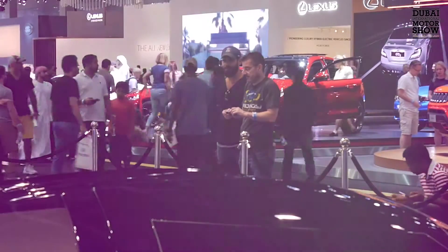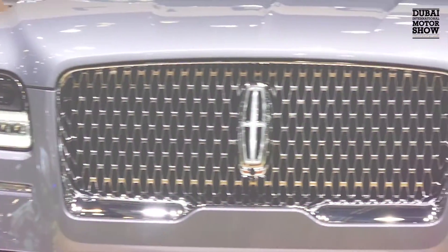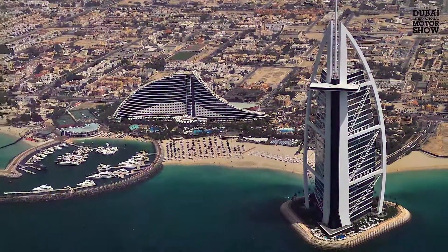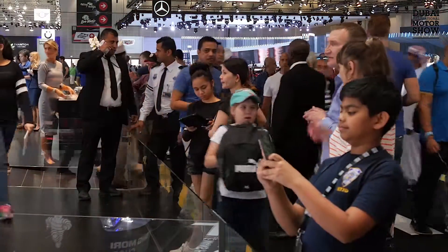There are seven-star deals at the Dubai International Motor Show, with Lincoln offering a complimentary night stay at the iconic Burj Al Arab to customers who sign up for a new Navigator. Ford and other leading manufacturers also offer great deals as incentives for serious car buyers.